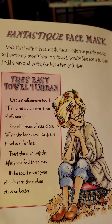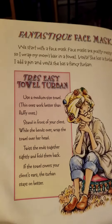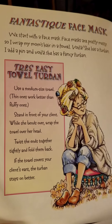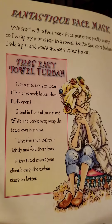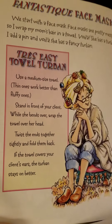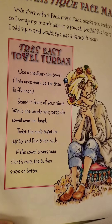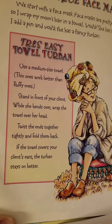First, we start with a face mask. Face masks are pretty messy, so I wrap my mom's hair up in a towel. Voila! She has a turban. I add a pin, and voila, she has a fancy turban. Tray Easy Towel Turban: use a medium-sized towel — thin ones work better than fluffy ones. Stand in front of your client while she bends over, wrap the towel over her head, twist the ends together tightly and fold them back. If the towel covers your client's ears, the turban stays better.